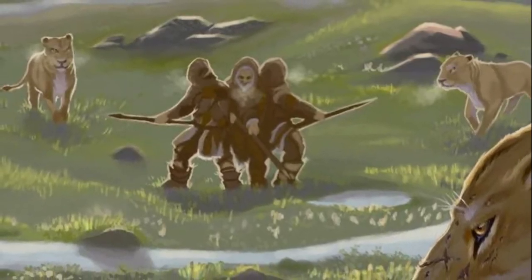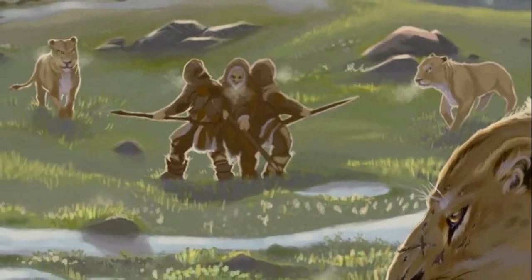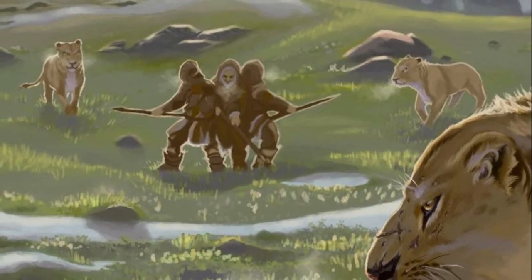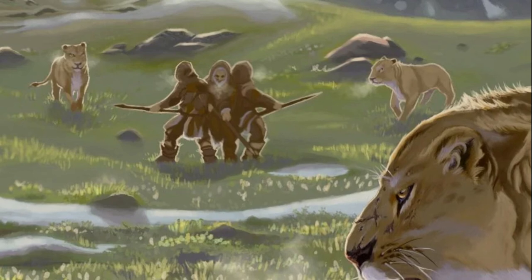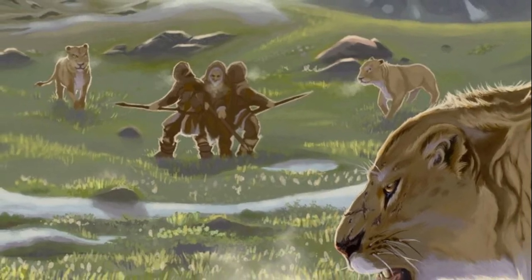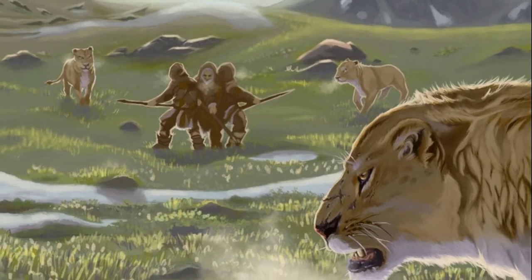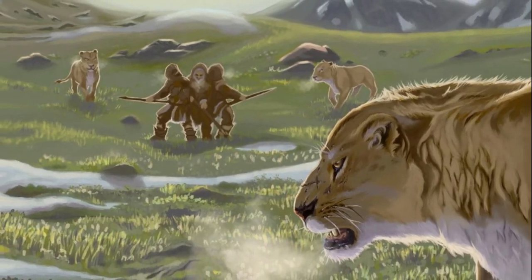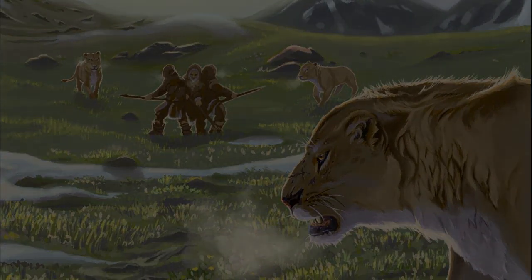Unfortunately, the European cave lion did eventually face extinction. The exact cause of its demise is still debated among scientists. Some theories suggest that the decline of its primary prey species, coupled with climate change and competition from other predators, were contributing causes. Others argue that human activities such as hunting and habitat destruction played a significant role. A combination of these factors probably contributed to its extinction.